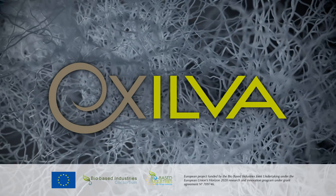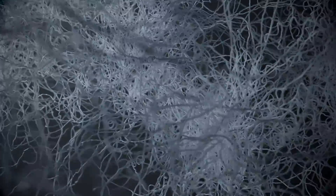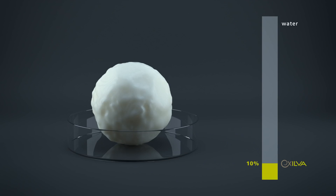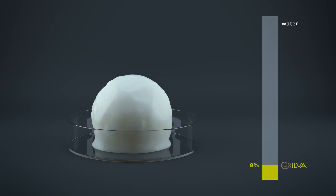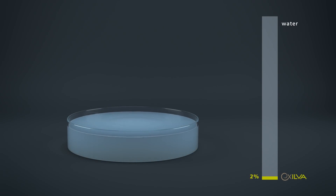Exilva is a three-dimensional network of cellulose fibrils. It has an extremely high surface area, giving a performance boost to water-based and polar formulations. It has a highly fibrillated network with high water binding capabilities, which gives it a state-of-the-art appearance at 10% dry content and 2% dry content.